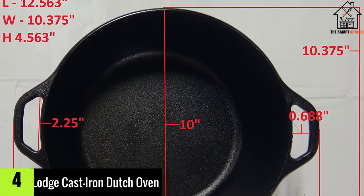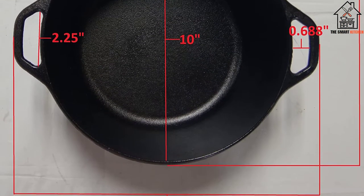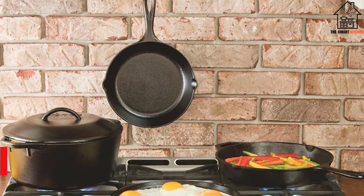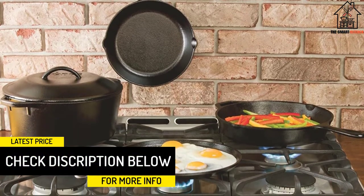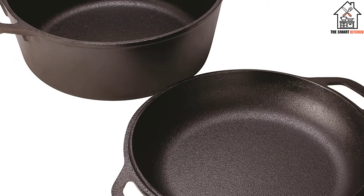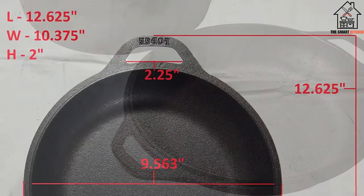Moving on at number 4, we have the Lodge Cast Iron Dutch Oven. You can bake bread in all the pots featured here, but this Lodge pot has over 11,000 reviews, many from impressed bakers, both amateur and professional. One reviewer said the trick was to cook it upside down, using the skillet lid as the base and the cast iron as a dome on top of the bread, mimicking a proper bread oven. You can then remove the dome at the end for a golden crust.